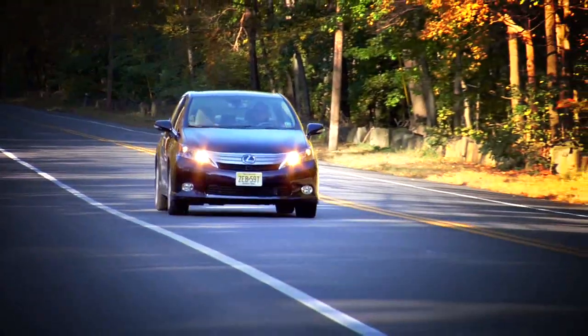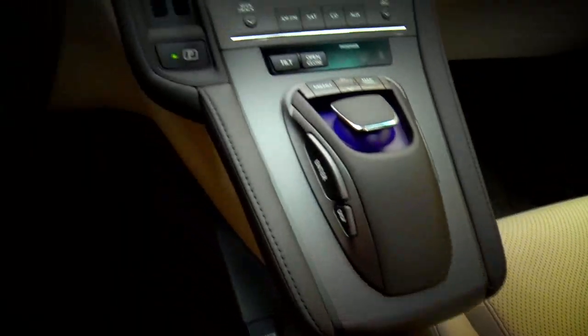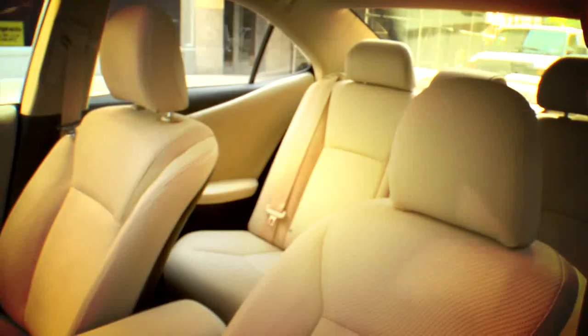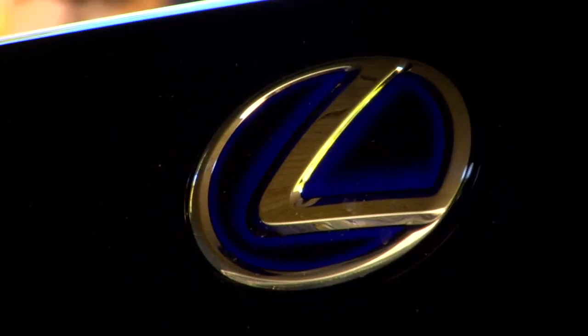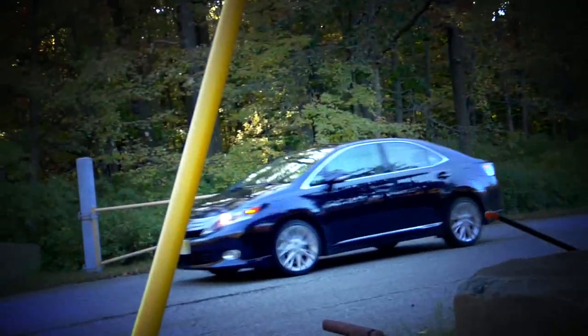Where the HS really shows off its value is in the creature comforts: the better interior quality, the better use of materials, the better seats, and the nameplate. But the thing is, if you really don't need those things, you can save yourself a lot of money by getting the Prius, because it has all the same technology and all the same features. This is just slightly better in all respects, so if you can really do without those little things, go with the Prius.